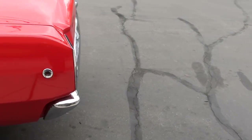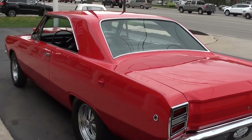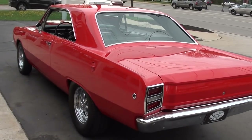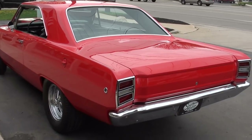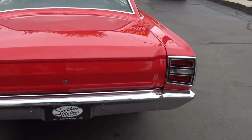Bought this car from a local gentleman. He bought it three years ago out of Henderson, Nevada. It's a complete frame-off restoration. I've got all the receipts and documentation for the resto on it.